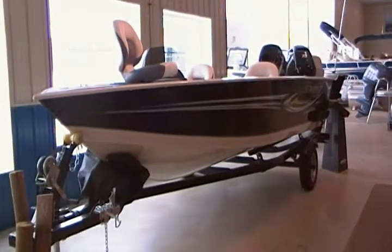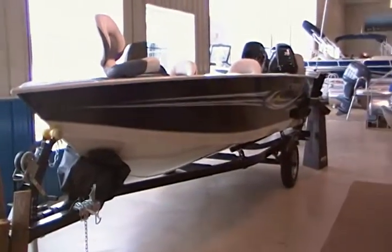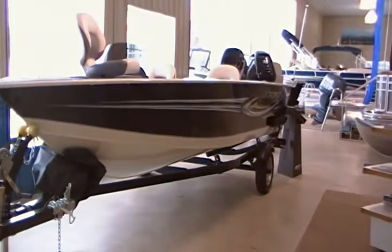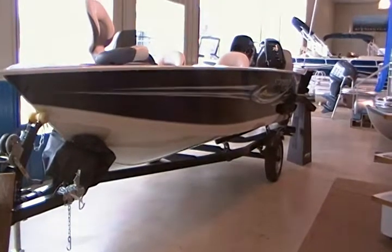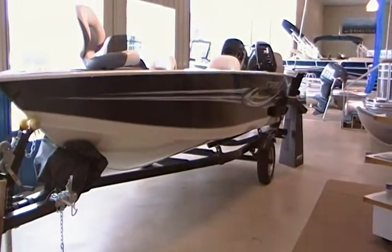This is a 2011 StarCraft StarWeld 16 Side Console with a 40 EFI Mercury 4-stroke engine. It comes with a free travel cover and a free Coast Guard package.